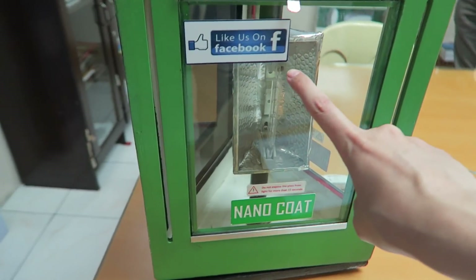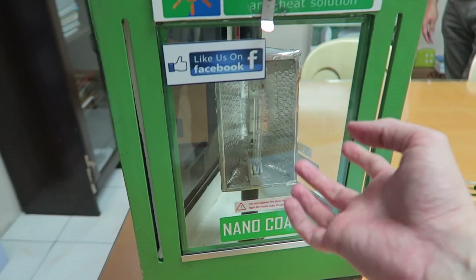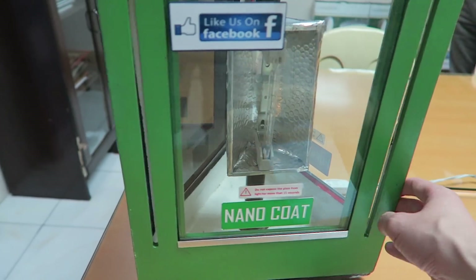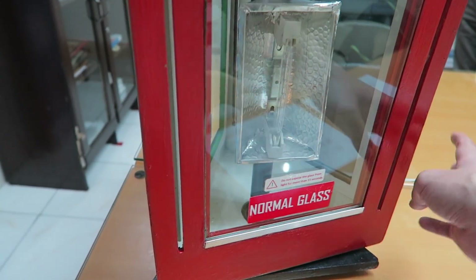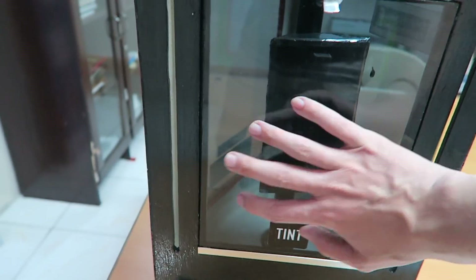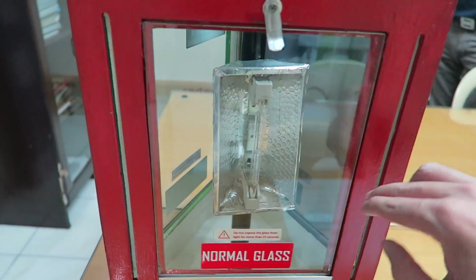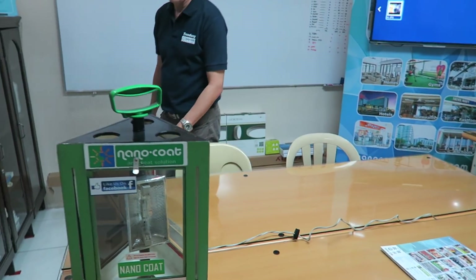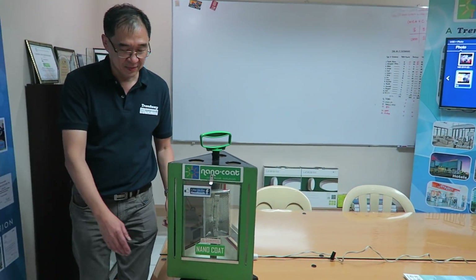If you look inside here, they have a high-powered bulb which is of course going to give off heat, and they've got three different panels. They've got the Nano Coat one, they've got a normal glass one, and then a tinted version. The idea is that you can put your hand here — a physical, literal demonstration of the heat. So let's turn it on and actually see how well this works. I'm very excited because we've not tested it yet.